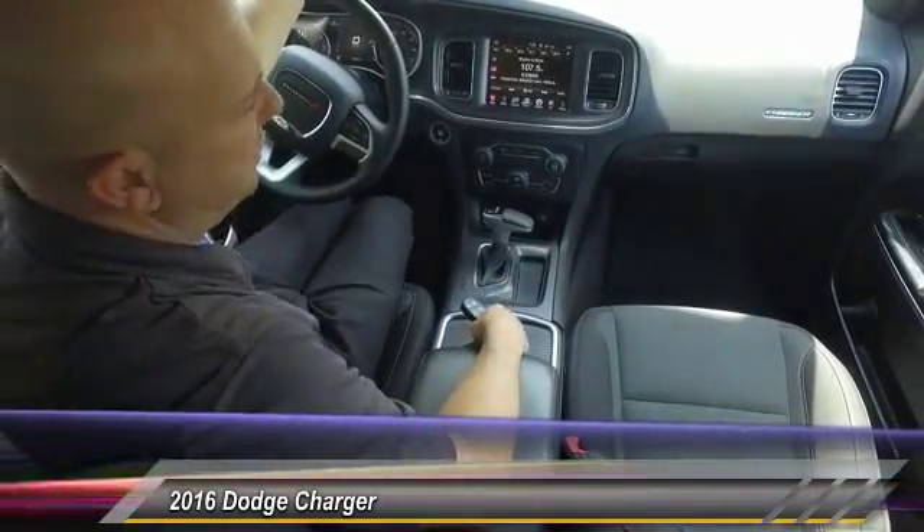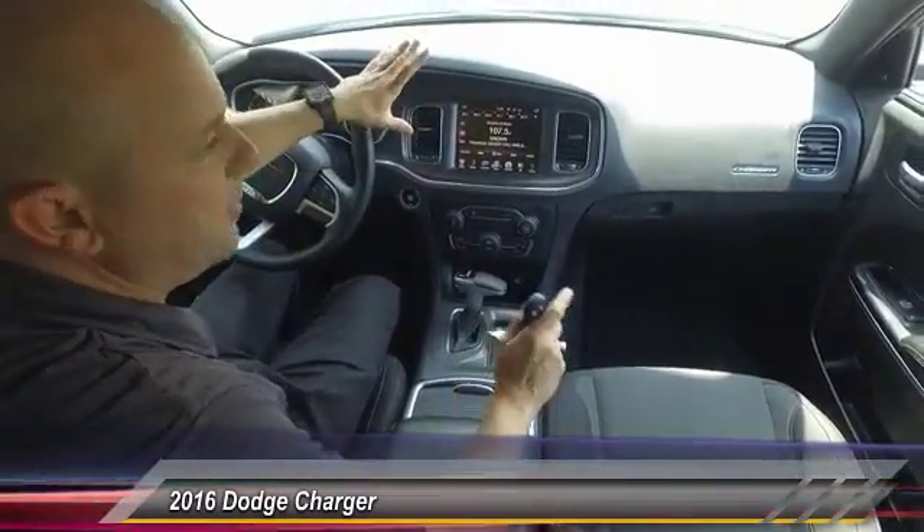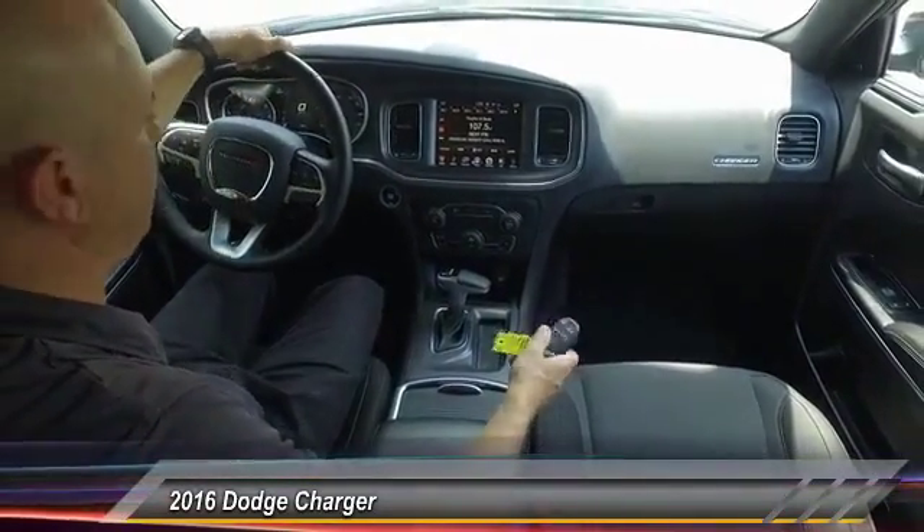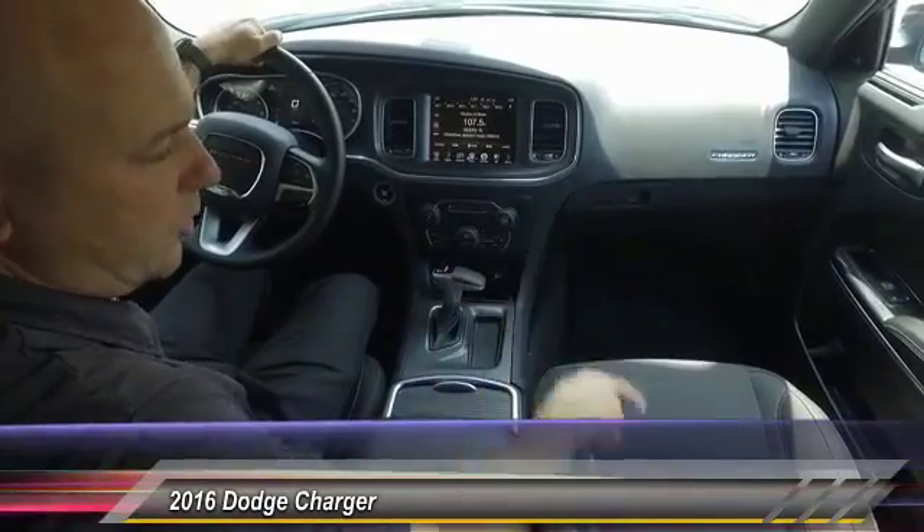So this is an SXT package. On the inside it's got some upgrades to it — really nice. This is a really good package, very popular, and I'll show you why.